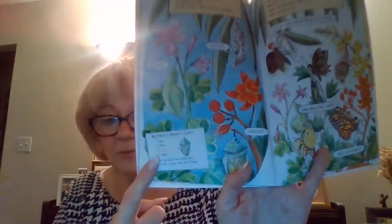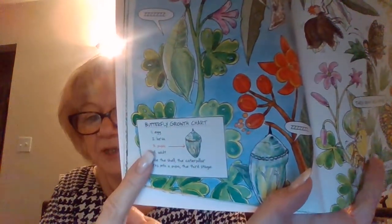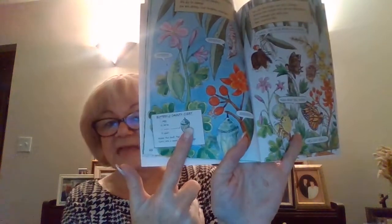We're cozy in our shells. We go to sleep, and as we sleep our bodies change. Now we're at the pupa stage: Egg, Larva, Pupa — and that's the chrysalis. We go through our last change, and when we come out, we are butterflies. Our wings are still wet, so we cannot fly.